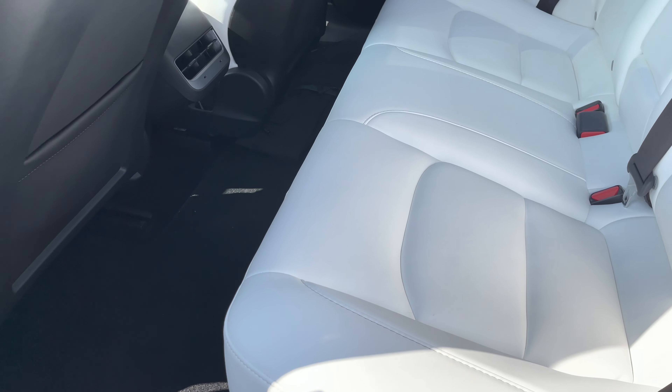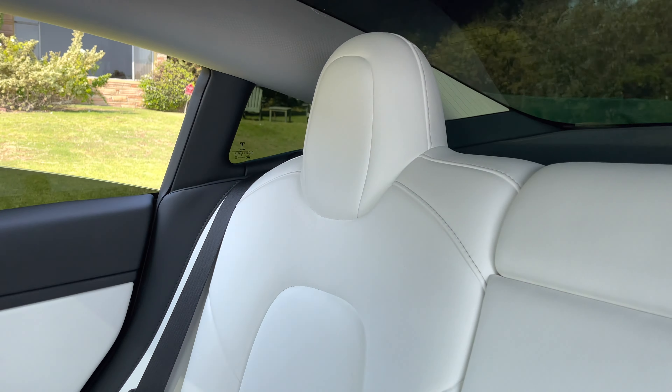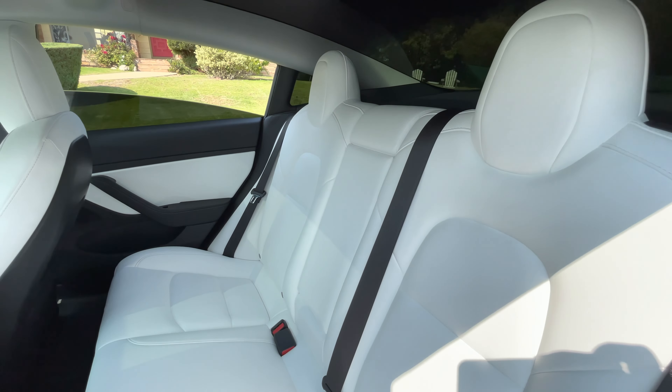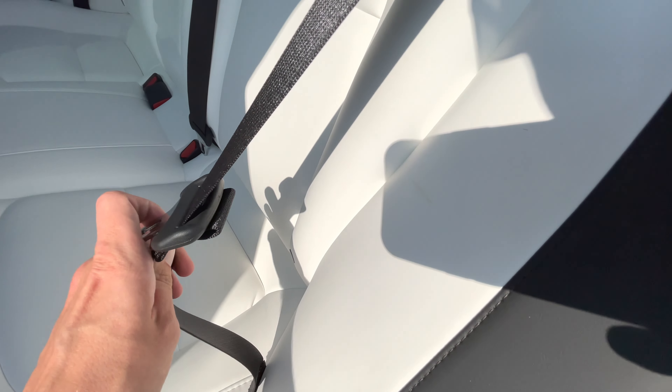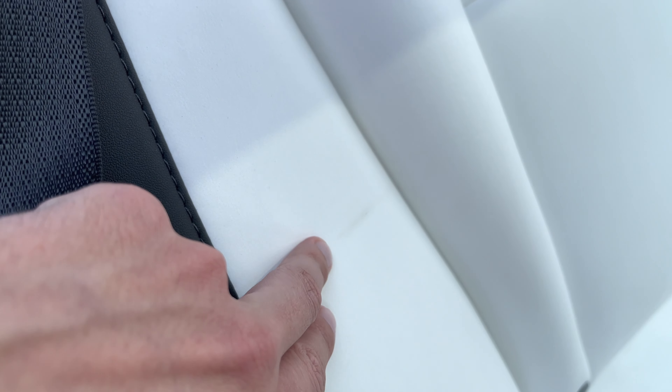My back seats are in perfect condition — there's nothing I can even say about them because I almost never have any passengers. The only thing I would mention is that the seat belts in the back stained the white material, and I tried absolutely everything. There is no way I can clean that yellow stain left from the plastic of the seat belt on that white cover. That's a little bit of a bummer, but I don't really care because no one goes to the back and it's covered under that belt anyway.